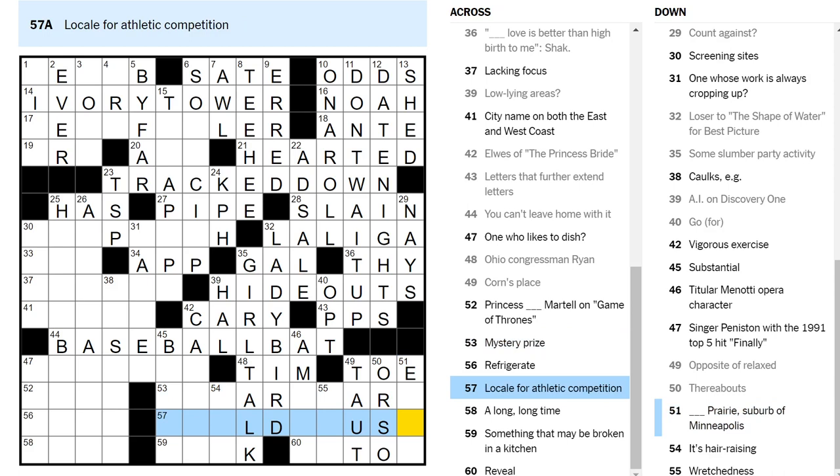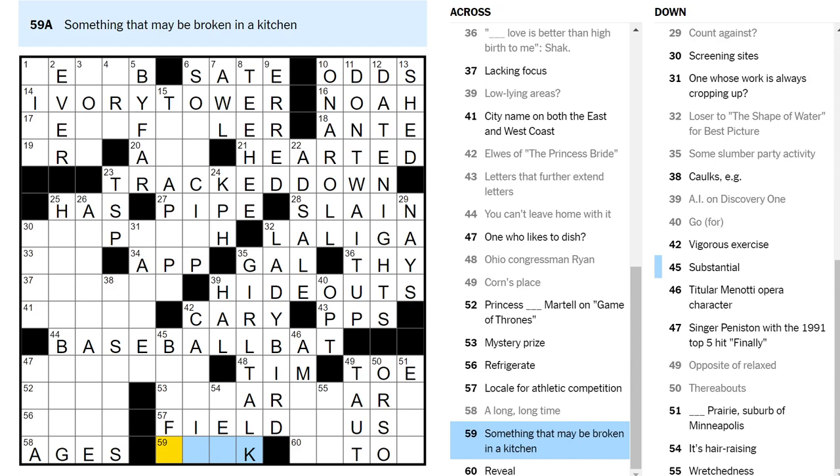Locale for athletic competition — field... A long long time is ages, let's say. Something that may be broken in a kitchen — a sink? Could be a broken sink. Substantial — but then this F-S is really bad. Vigorous exercise — okay, that's easy, that's cardio. So it's not a sink. It's hair raising — gel raises hair. Edgar — oh, there must be a prize for mystery writing named after Edgar something.